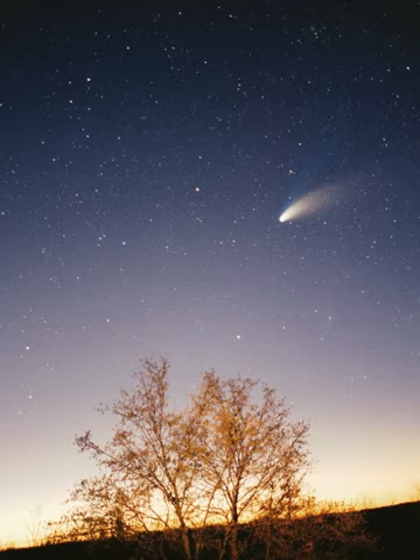The ejected outer layers will form what is known as a planetary nebula, returning some of the material that formed the Sun—but now enriched with heavier elements like carbon—to the interstellar medium.